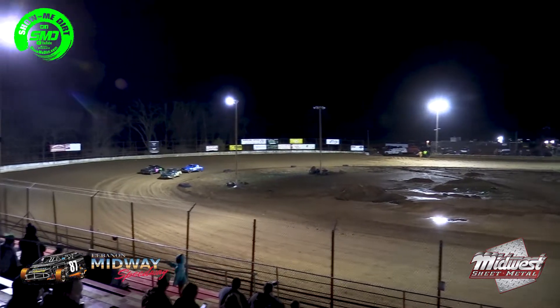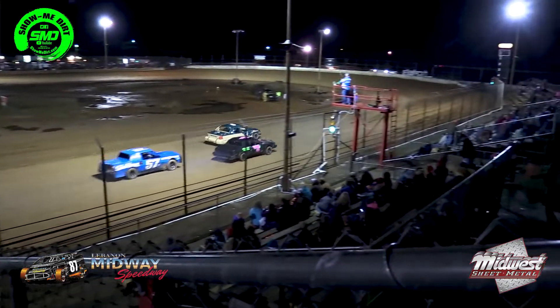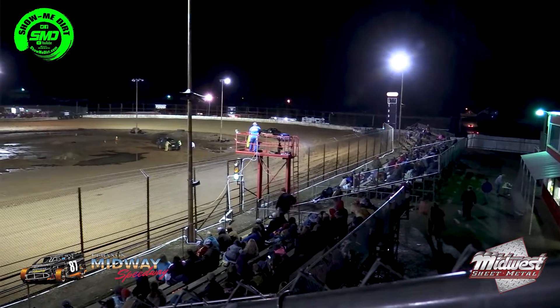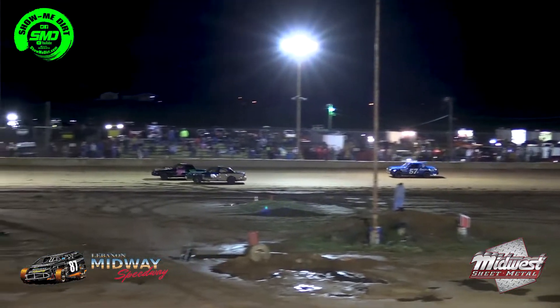Alright, here we go. We need to go to the first feature. The green flag goes up and we're racing. Side by side for first — Jacob Lewis in the 7 and Preston McDowell in the 6.